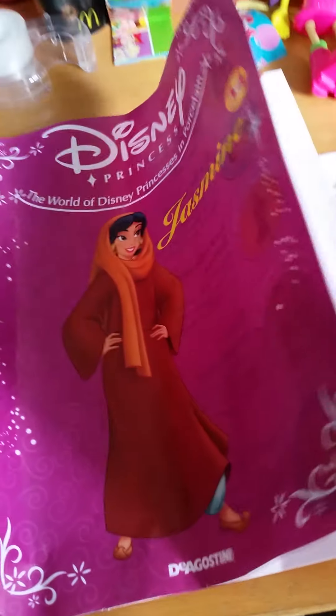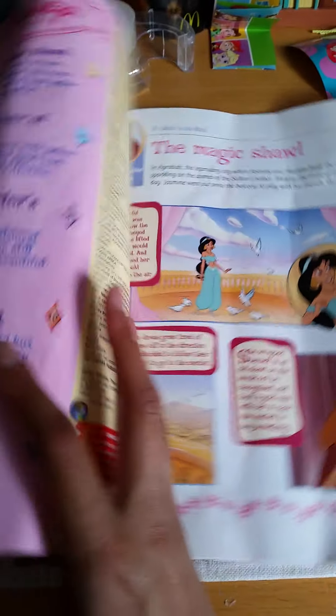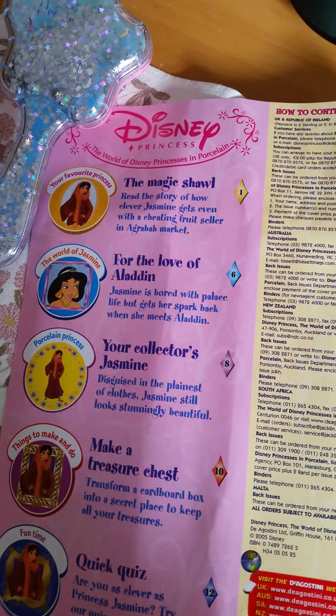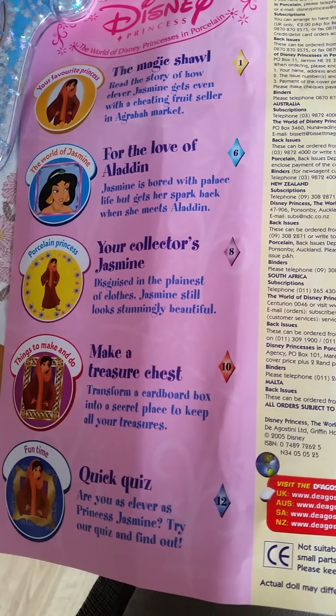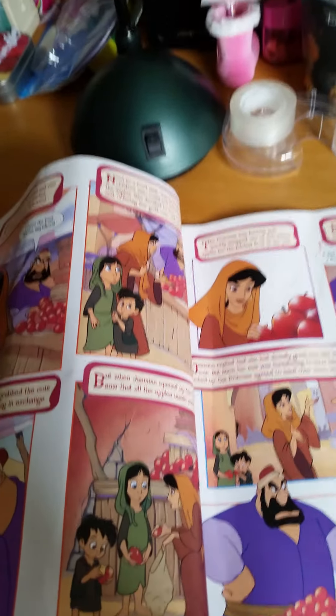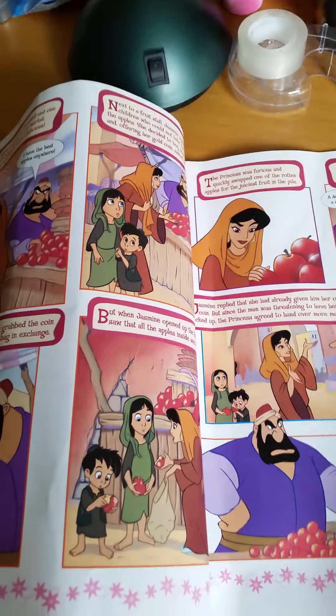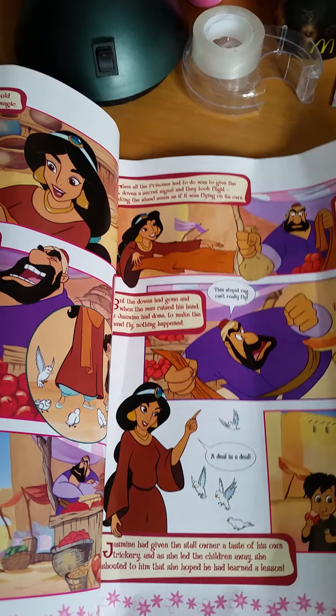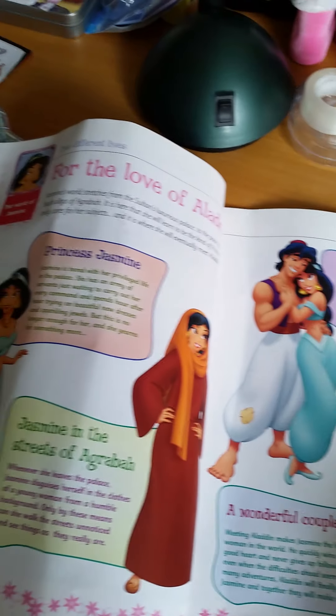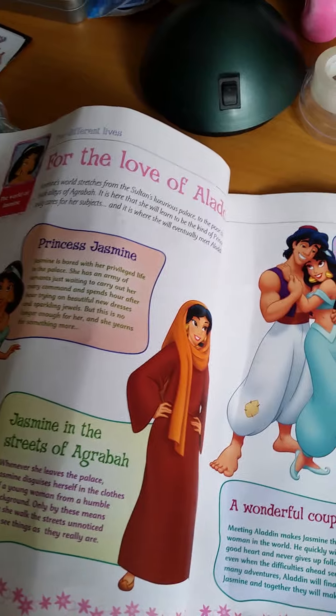Here we have a picture of Princess Jasmine on the magazine. It looks like it might be part of the Disney Princess magazines series. It looks like it is a magazine dedicated only to Jasmine — lots of stories and activities. Here we have a little story. It looks like it tells a similar but maybe a little different story. So it's very nice to get a new little story with Jasmine.